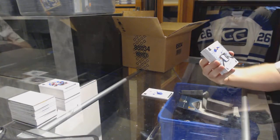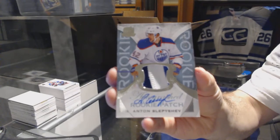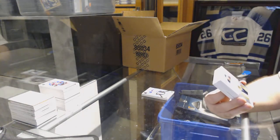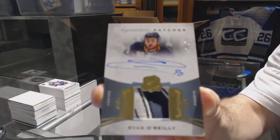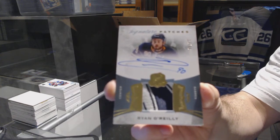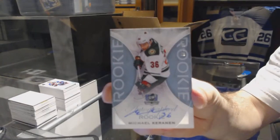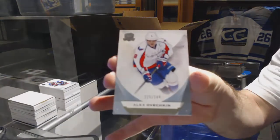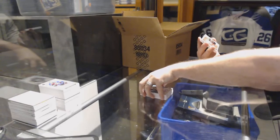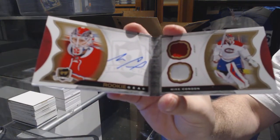We've got Oilers 249 rookie patch auto, Anton Slepeshev. We've got for the Buffalo Sabres, number 99, the Arv Elegant Special Signature Patches, Ryan O'Reilly. For the Minnesota Wild, the 29, Michael Karinen. And we've got for the Capitals, 29, Alex Ovechkin. And a rookie gear number 224 for the Montreal Canadiens, Mike Condon.